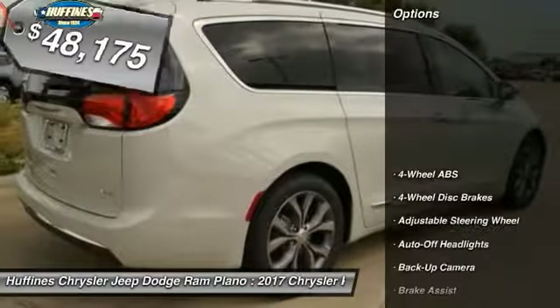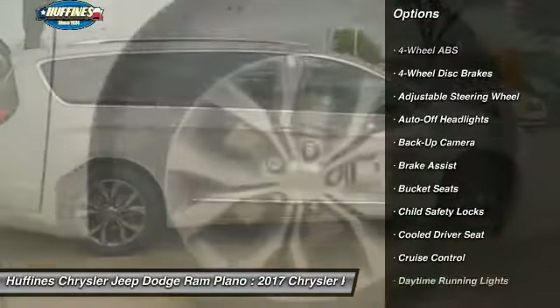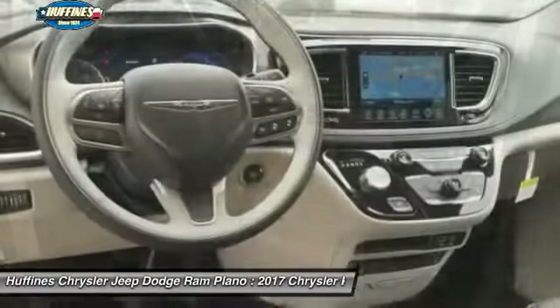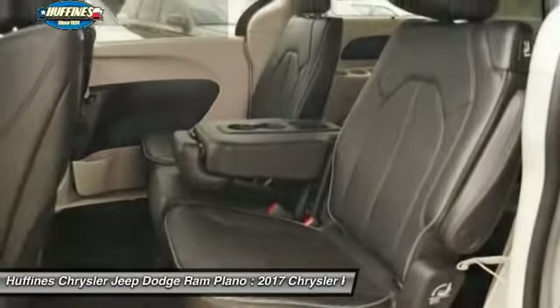Here are some of this vehicle's great options: backup camera, remote engine start, third row seat, keyless entry, power liftgate, navigation system, power passenger seat, leather wrapped steering wheel, driver airbag, power steering.